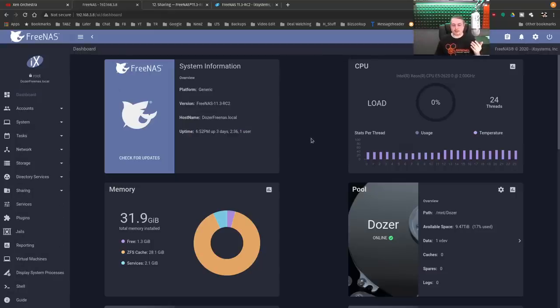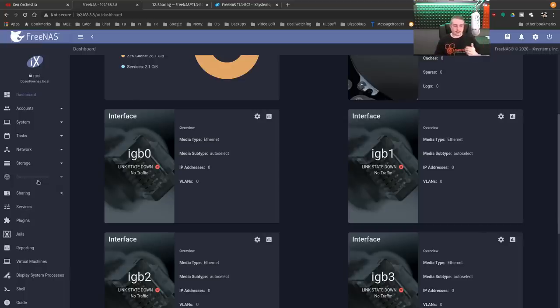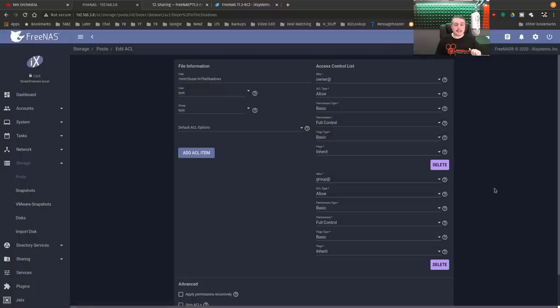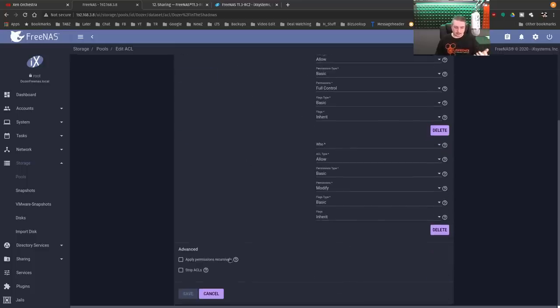A lot of times people present an iSCSI extent to a Windows server — that's a way you can use FreeNAS as backend storage and have Windows take care of all the permissions. You can also integrate Active Directory with a Windows server and have it take care of those permissions. Or you can build users directly. Going to Storage > Pools, I have this folder called 'In the Shadows.' We're going to edit the ACLs on it, and you can see how the new access control list looks. It lets you break down groups versus users, add ACL items, and apply those permissions recursively.